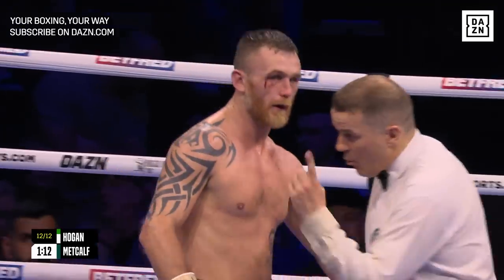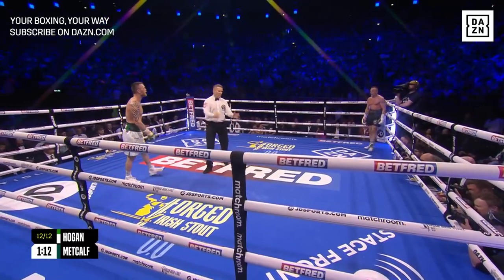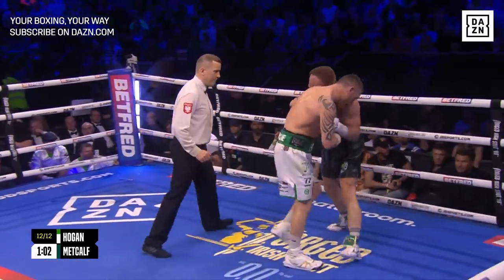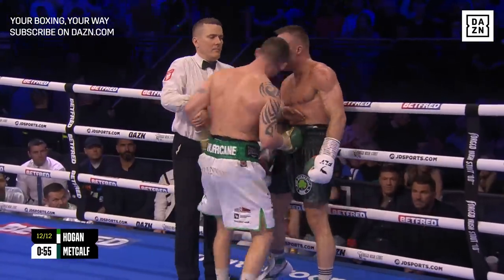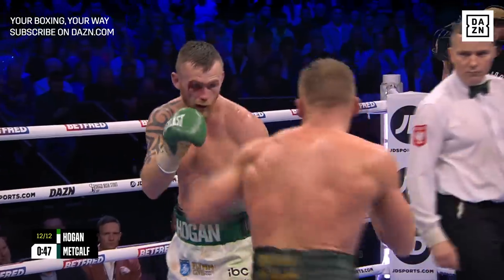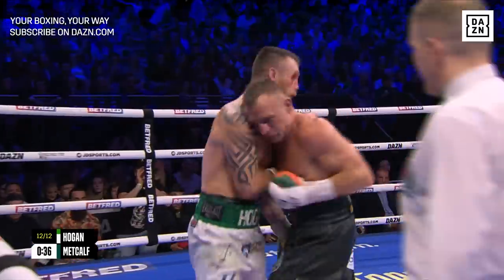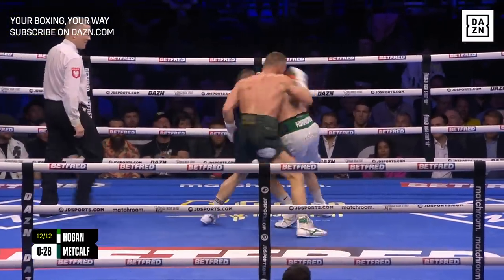Look at this — oh no! How significant would that be? Applause from Metcalf's corner — they were calling for that between the 11th and this final round. Hogan has to go for it now, he can't risk it, he can't be too sure what he's got in the bank. Heading into the last minute of the last round. Try and walk him onto one of those right hands, Hogan — he needs something here. This is a massive round for Metcalf with that point taken off. But he looks spent, holding on, smothering Metcalf, trying to stop him working.